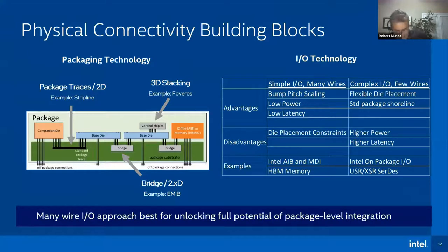From a physical connectivity side, there are several different packaging technology choices to address. For I/O technology, there are different philosophies with different trade-offs: simple I/O with many wires versus complex I/O with few wires. To really capture the potential of chiplets, the many-wire I/O approach is best for unlocking the full potential of package-level integration. It's also worth noting that it's best to focus on interfaces for 2D, 2.5D, and 2.XD type configurations, because it's very challenging to fully specify 3D interfaces in a fully reusable fashion due to thermal and power delivery challenges.